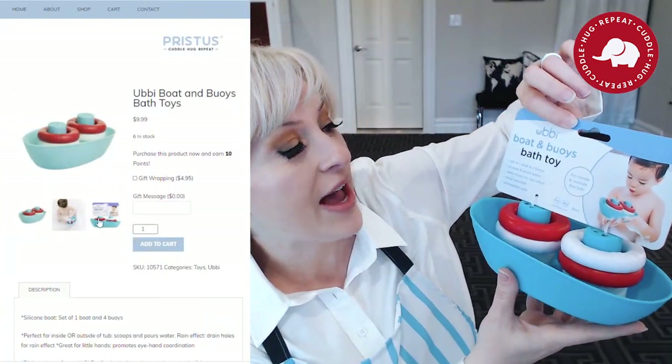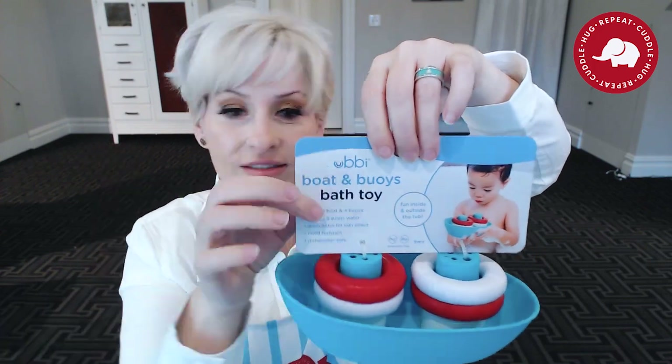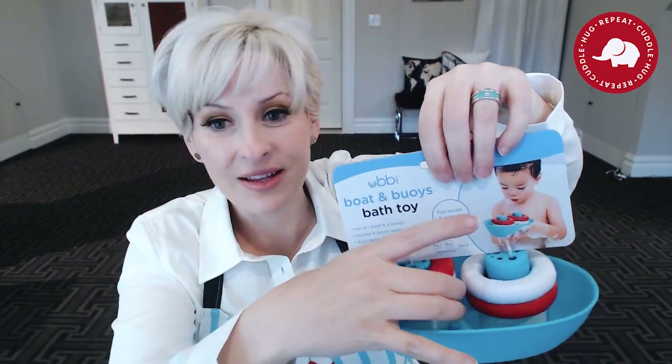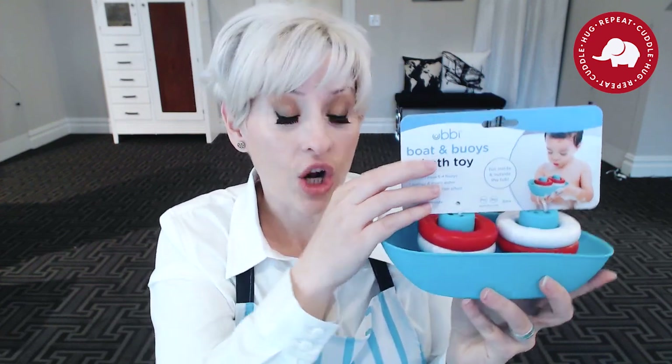The final thing that I absolutely love — and this is super fun — is the Ubi boat and buoys bath toy. You get one boat and four buoys. It floats in the water and the baby tries to put the buoys back on. My baby just grabs and tries to eat the buoys at this stage. It's made of silicone and it's great for hand-eye coordination right in the tub. I love this because it's not a bucket full of toys — I want my baby to enjoy the bath but I don't want to spend 30 minutes cleaning up toys afterwards. It's multiple toys in one, so she can have one toy in the tub.